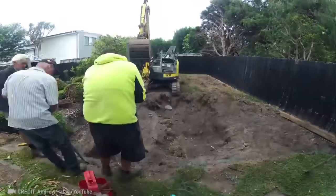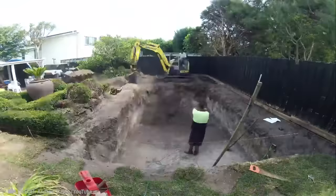Turning any backyard into a paradise is only possible with well-coordinated teamwork like this.